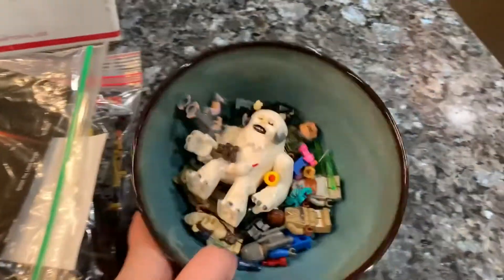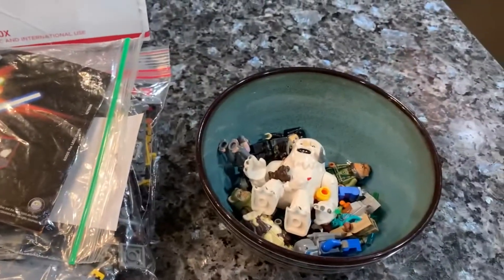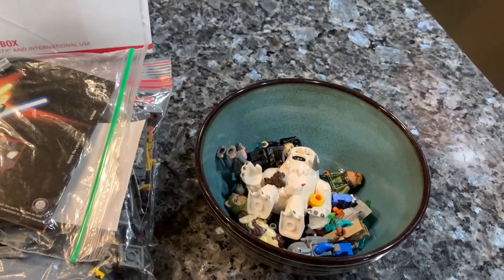That's a lot of Lego, I guess, for a Bricklink haul. I'm going to get this sorted out. Thank you so much for watching — stay tuned for more videos.